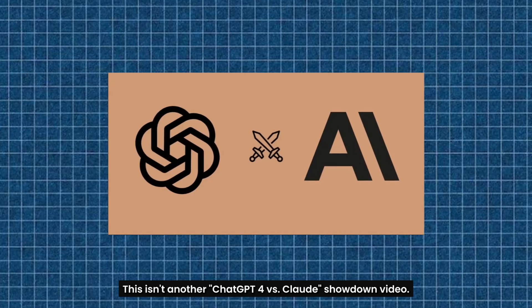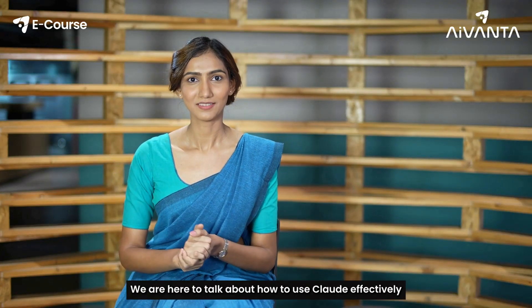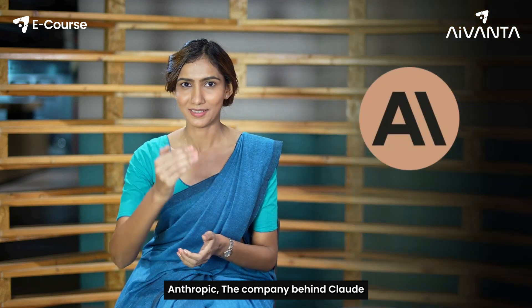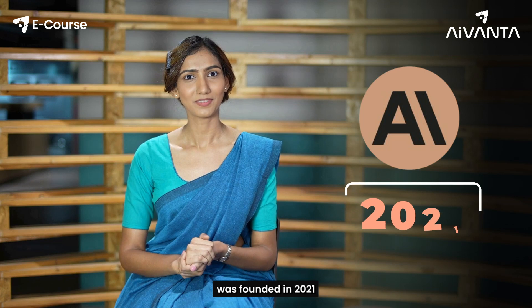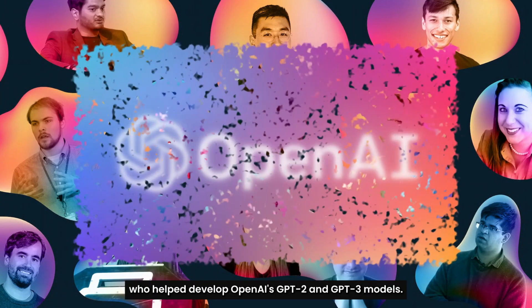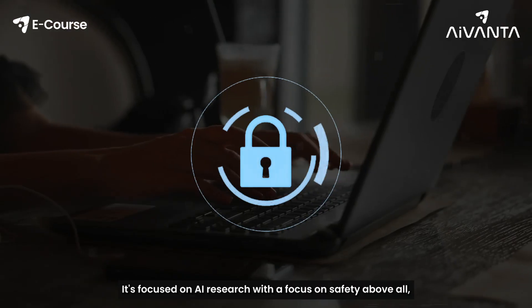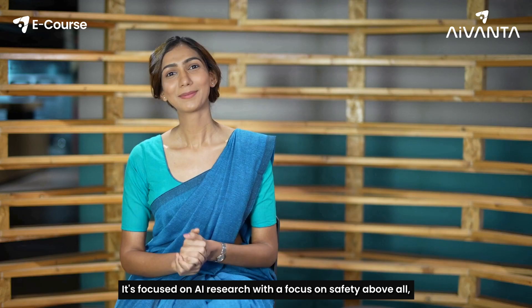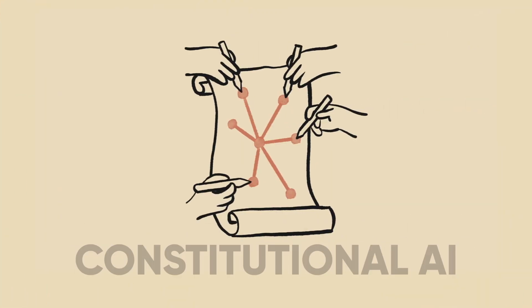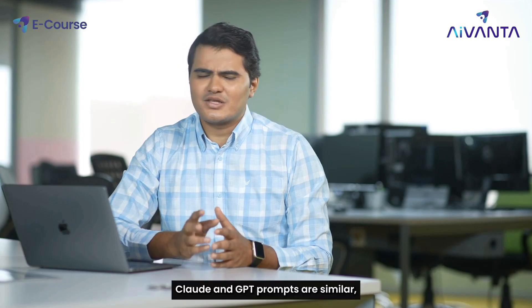This isn't another ChatGPT versus Claude showdown video — there's plenty of that already out there. We are here to talk about how to use Claude effectively and why it is a solid AI choice. Anthropic, the company behind Claude, was founded in 2021 by a group of ex-OpenAI employees who helped develop GPT-2 and GPT-3 models. It's focused on AI research with a focus on safety above all, through something they call Constitutional AI.